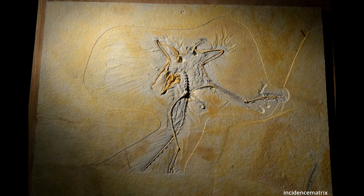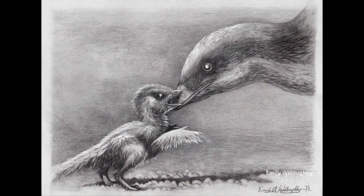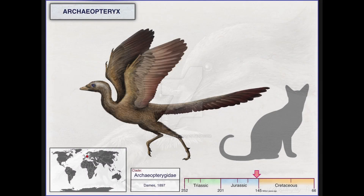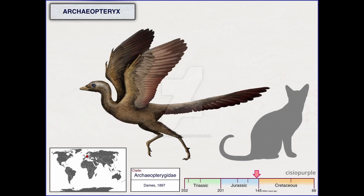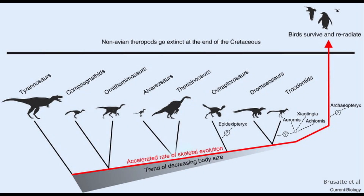In 1976, Ostrom published his paper on Archaeopteryx and the origin of birds, reviewing over 200 anatomical similarities that birds shared with theropod dinosaurs. Archaeopteryx is an incredible example of a transitional species — it had avian characteristics like feathers and wings, but also reptilian features like teeth and a long bony tail.